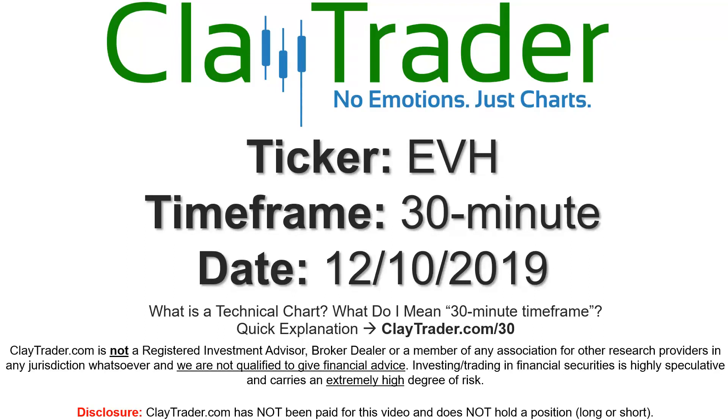Hey, it's Clay and this will be a video chart on ticker symbol EVH. We will take a look at the 30-minute time frame. If you're new to charts and not sure what I mean by 30-minute, I do offer an explanation video at that link, so if you go there, I'll explain in detail.